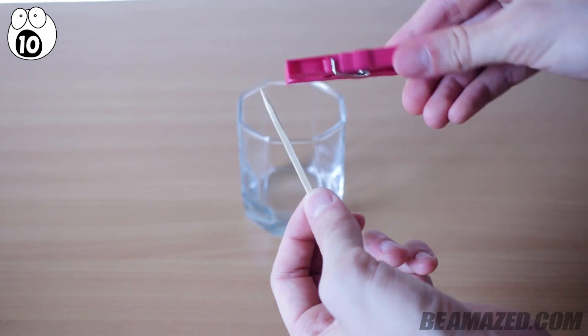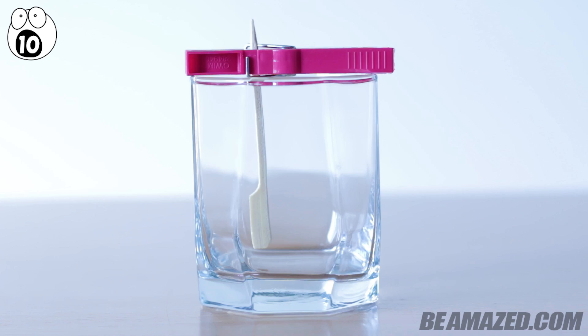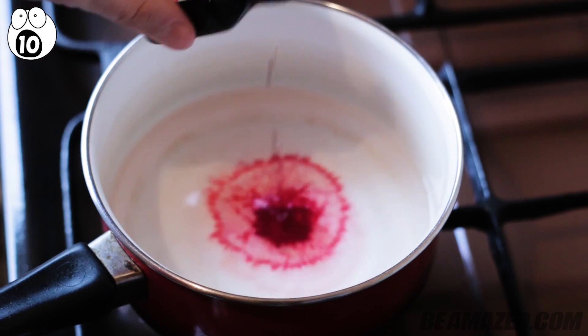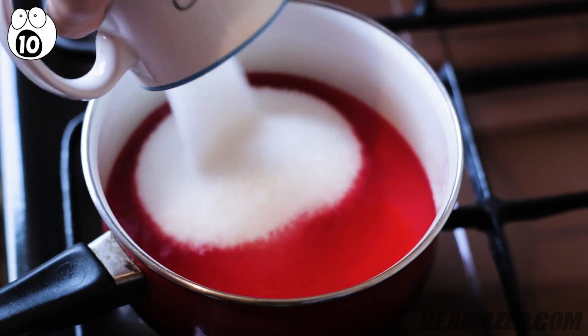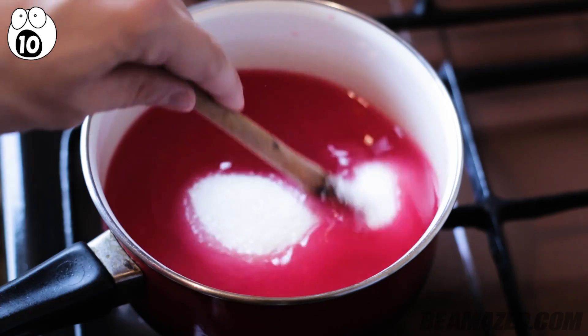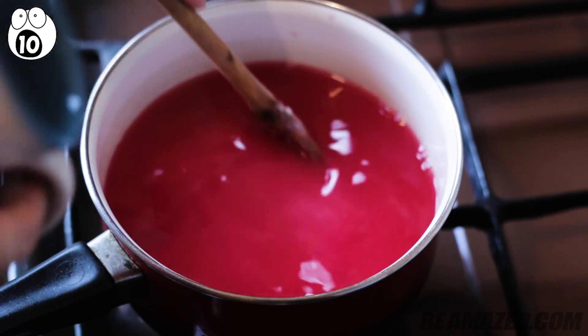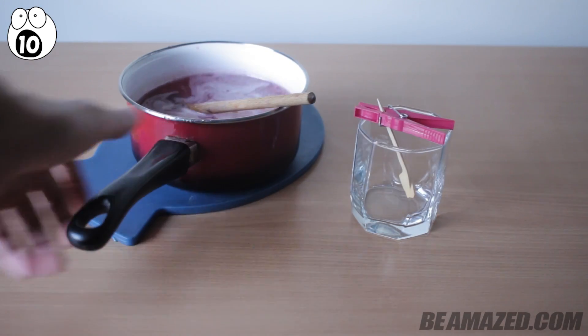Prep this experiment by placing a clothespin on the skewer so that it rests on a glass about an inch from the bottom. Then it's time to get cooking. Bring a cup of water to boil — by using food coloring, you can make it any color you want. Then add a cup of sugar, stir until it's completely dissolved. Once dissolved, add two more cups of sugar and stir again. Let it sit away from the heat for 20 minutes.